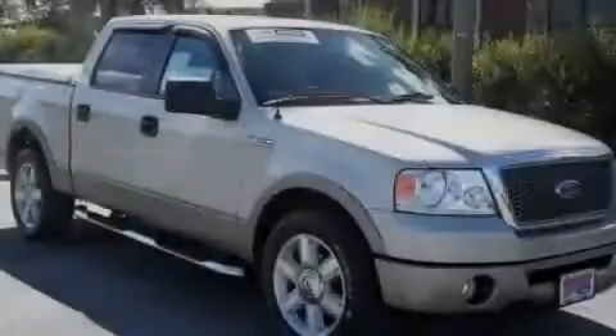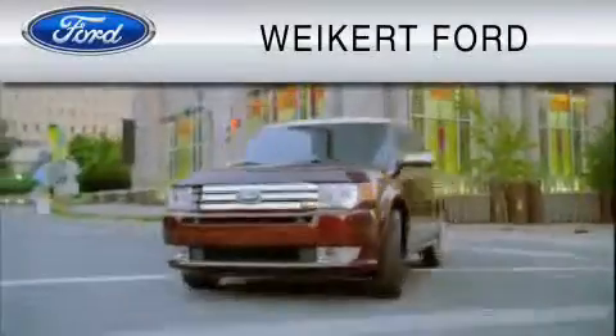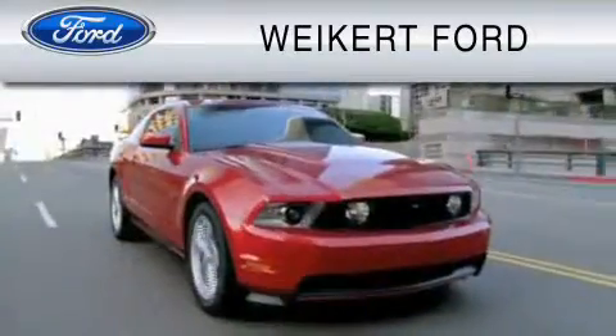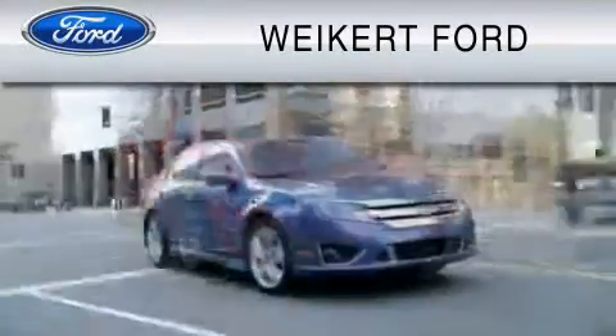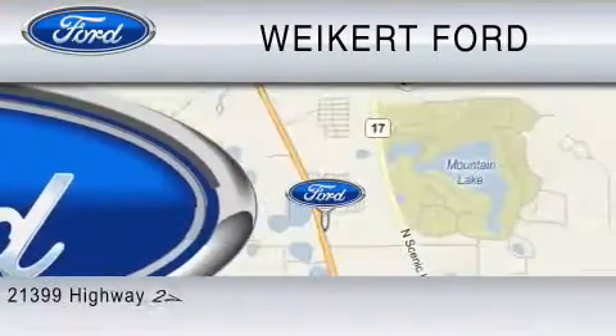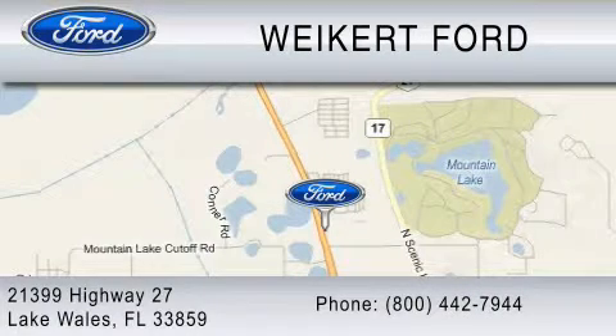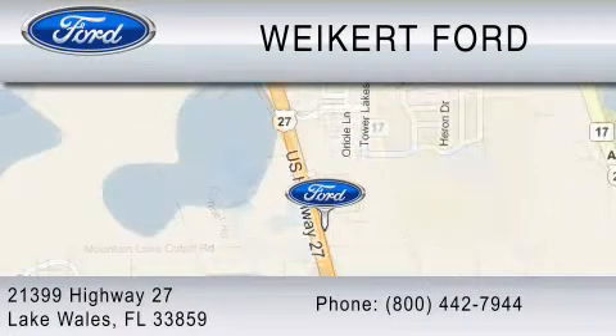Contact us today to arrange your test drive. Weikert Ford is dedicated to doing everything possible to ensure that the experience you have selecting your vehicle is as pleasant as possible. We are located at 21399 Highway 27 in Lake Wales, or contact us at 800-442-7944. Come on in and kick some tires.